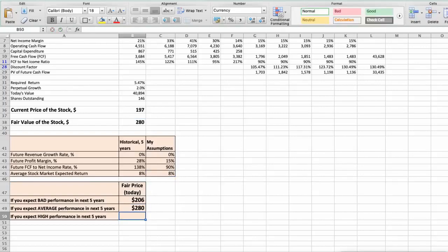Third scenario — Biogen will have high performance in the next 5 years. Future revenue growth rate would be high at 3%, future profit margin would be high at 16%, and future free cash flow to net income rate would be high at 100%. In this case, the fair value of the stock today would be $375.